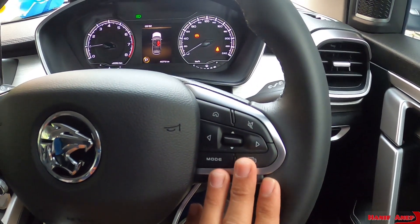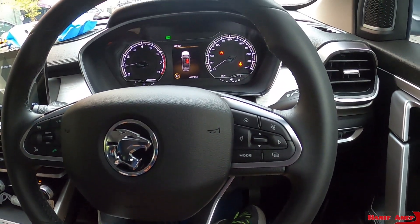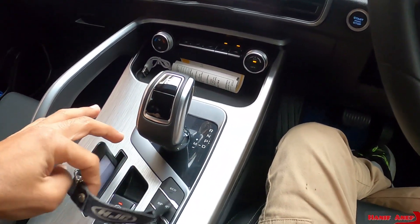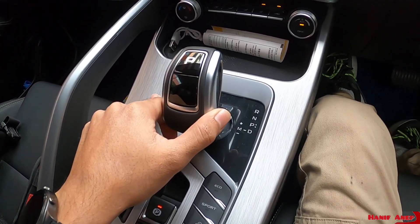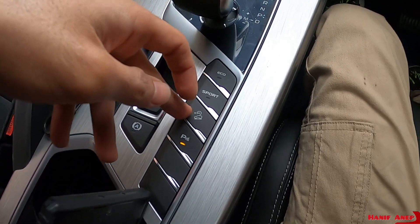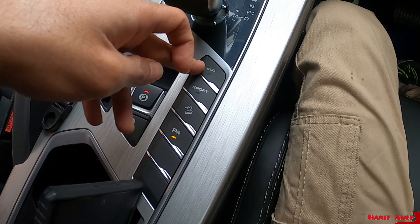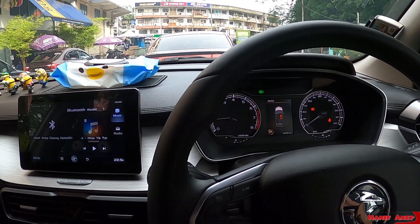Nanti kita sambung — kalau anda tengok dekat steering dia, ada button semua. Semua variant sama dekat steering, semua ada button. Gear ring pun semua macam ni, sama. Kalau tolak ke kiri dia akan pergi ke manual transmission, kalau ke kanan dia pergi ke auto transmission. Brake parking, auto hold semua ada. Ada parking assist, sport mode, eco mode. Saya pakai normal mode sahaja selalu.